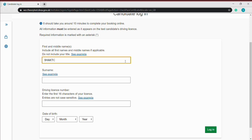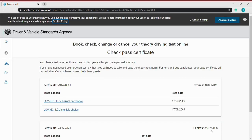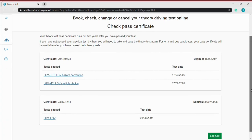So I'm just going to enter my details and log in. Here we are — so check pass certificate. That's my certificate number. Now that's obviously expired. It expired on the 16th of September 2011, and that certificate was for a LGV — large goods vehicle — and the results were test passed. That's the information you need.